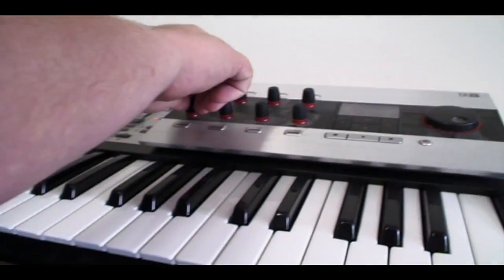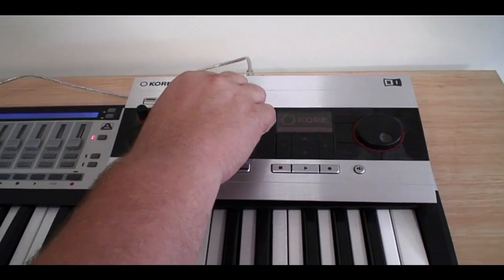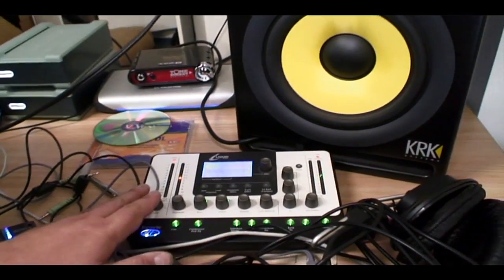This is a Native Instruments Core 2 interface, which I use when running a lot of my Native Instruments plugins. This is for compressors and EQs — it's a Focusrite unit.